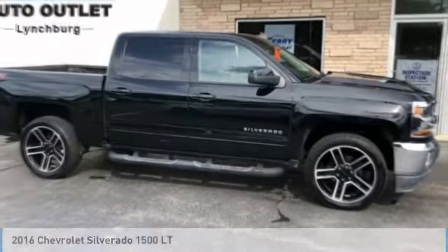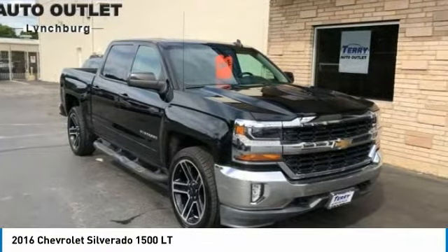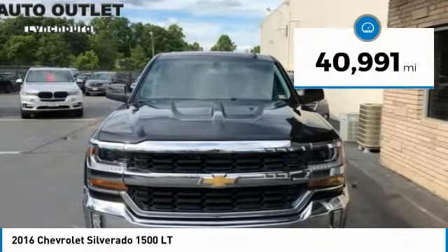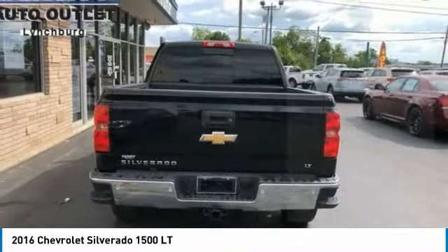In 2016, Silverado 1500. The Chevy Silverado 1500 has the lowest cost of ownership of any full-size pickup. This vehicle has less than 45,000 miles. Here are some of this vehicle's great options.